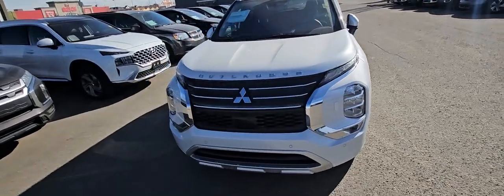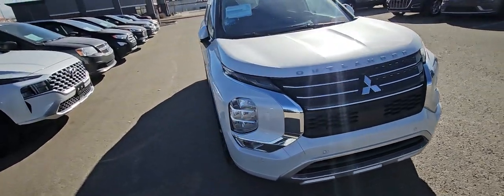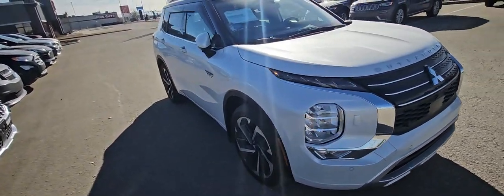Good morning, Grand Prairie. It's Kyle from Grand Prairie Hyundai. Today, I have a walk-around video on our beautiful 2024 Mitsubishi Outlander plug-in hybrid.